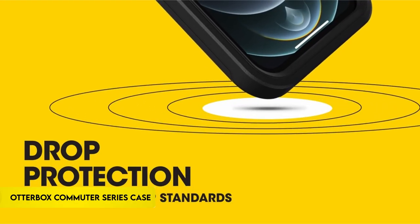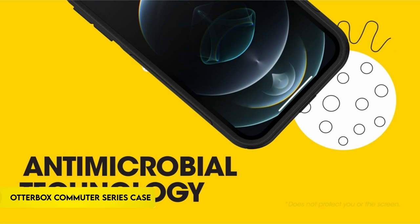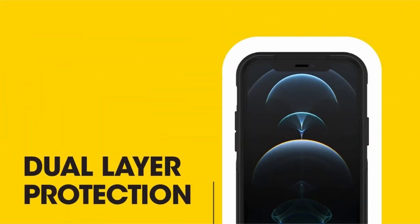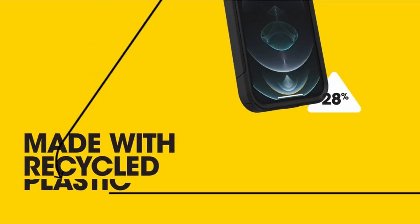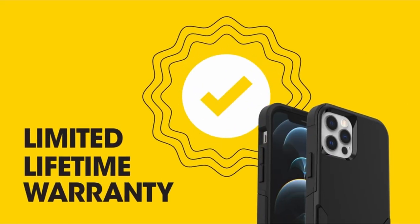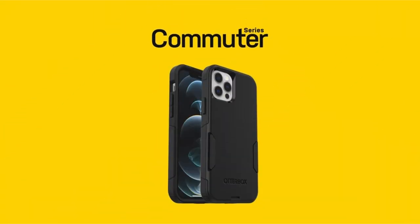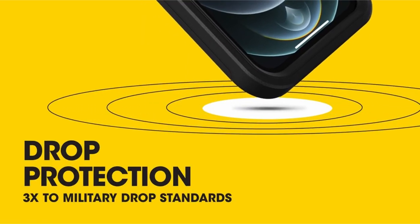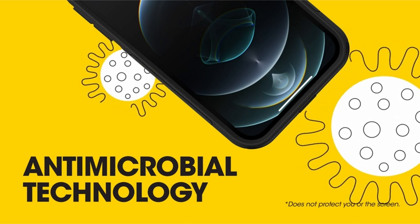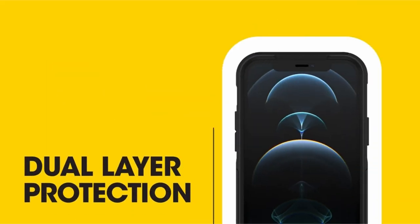On number 1: the OtterBox Commuter Series case. The iPhone 13 Pro Max is backed by a robust phone case that meets military drop requirements — MIL-STD-810G 516.6 — lasting three times as many drops. With its long-lasting antibacterial technology, the case protects the outside from common microorganisms. Made of 35% recycled plastic, this thin, pocket-friendly case is compatible with wireless charging.